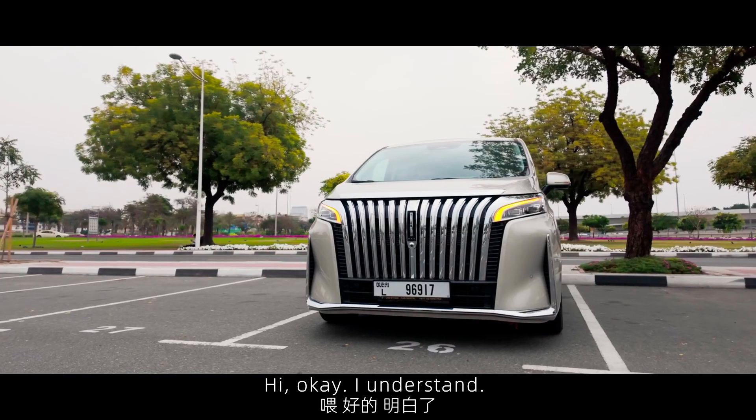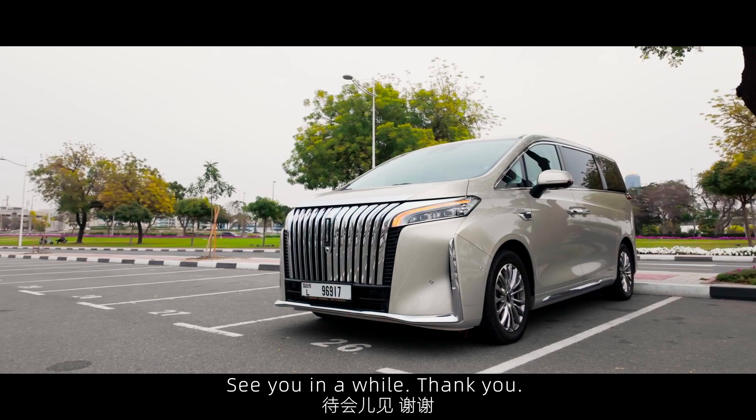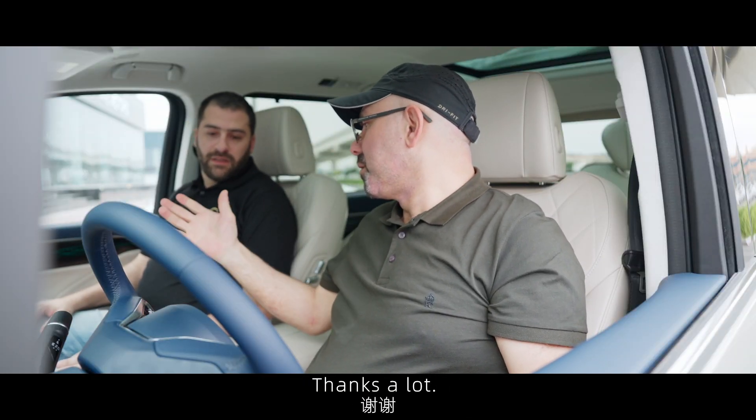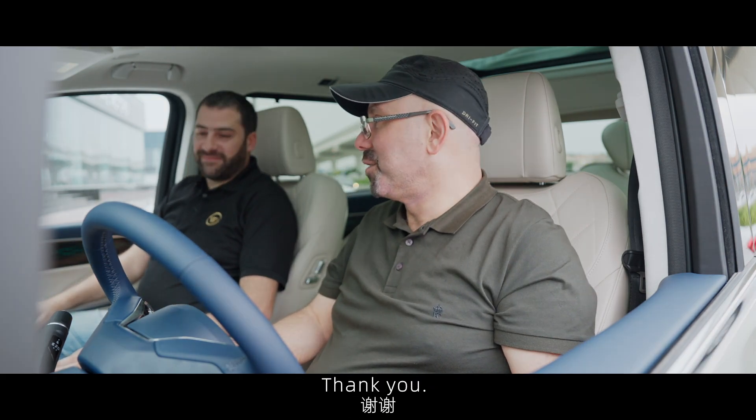Hi. I understand, I'm leaving right now. See you in a while. Thank you. Sorry buddy, I have to leave. It's totally fine. Thanks a lot. You're welcome. See you soon, hopefully. Thank you.